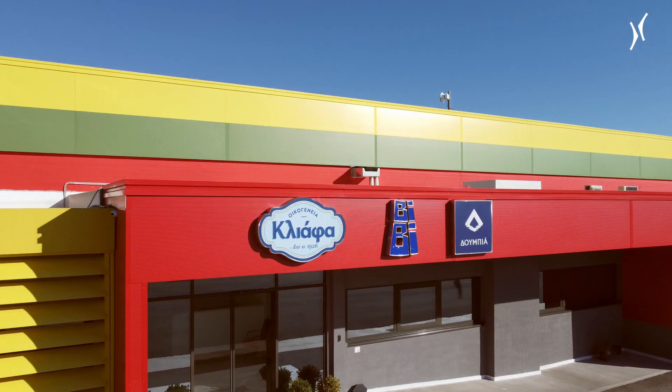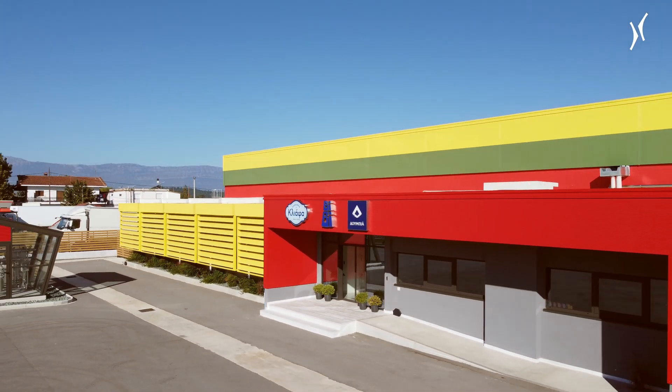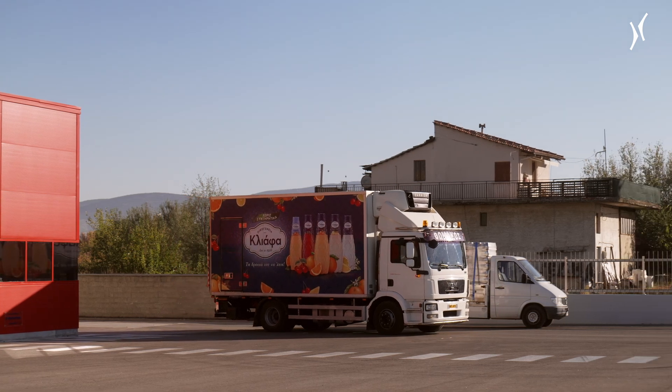We are very happy with Krones. We appreciate a lot the high standards and the efficiency of the new aseptic line, and we are very proud about the safety standards that these aseptic lines provide to our products.